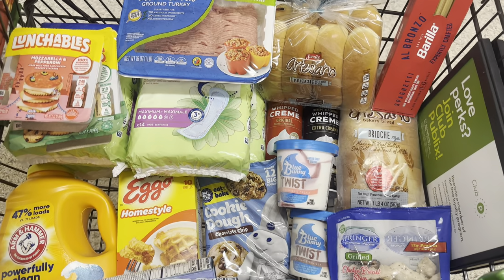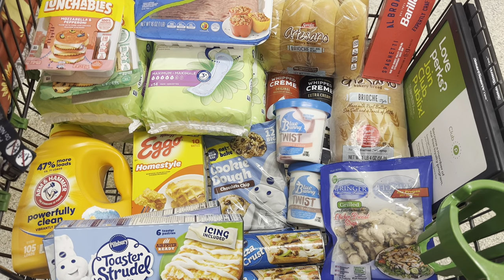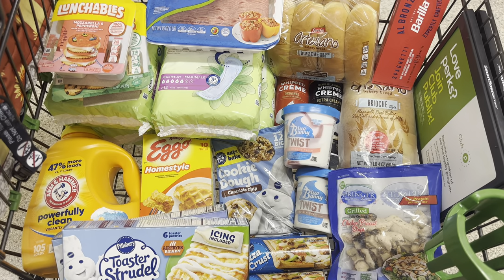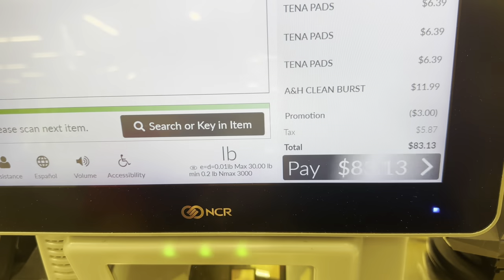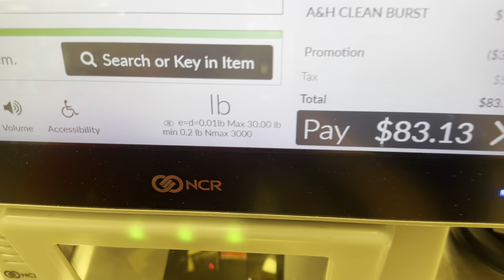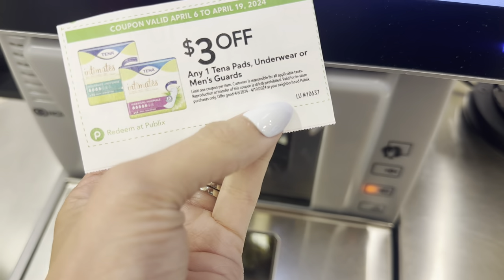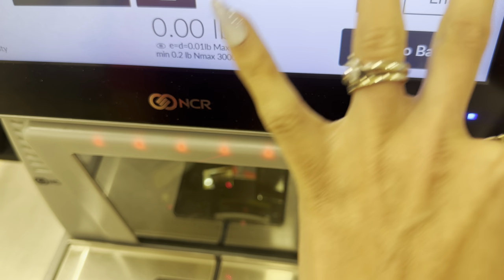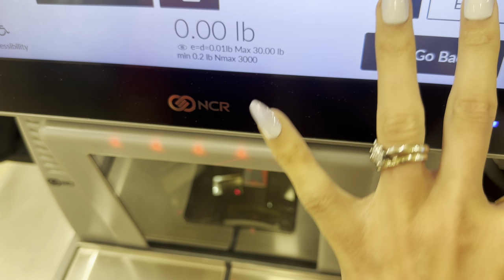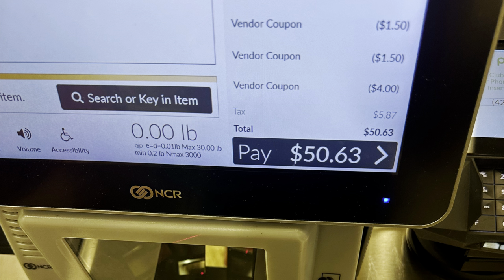Alright guys, this cart is looking nice and we're about to head over to self-checkout, then we'll go over the receipt once we get home and talk final cost. This is my total with tax and before any coupons. If you're using a store coupon at self-checkout, you type it in like you would a fruit or vegetable. At regular checkout they'll type it in for you — it's that little code down at the bottom.